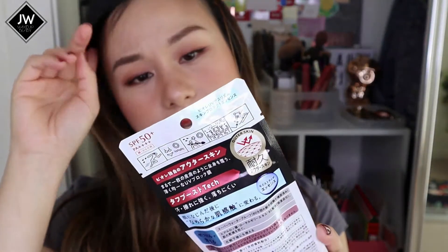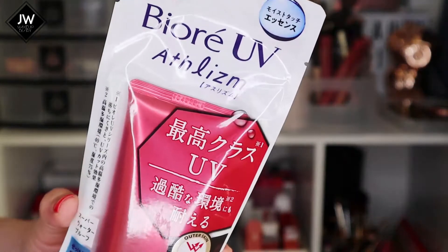The last sunscreen is a new one recommended by Samantha - the Biore UV Anthelism. I'm not entirely sure what the main difference is from the Biore UV Essence, which is the most common one I've always loved and used. But this one has SPF 50+ and PA++++ which is good, so hopefully it's going to be perfect and I'll test it out very soon.